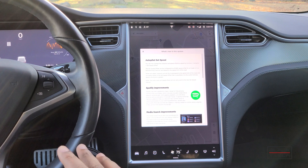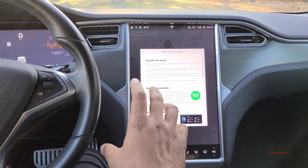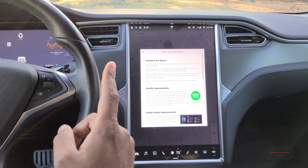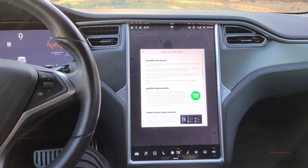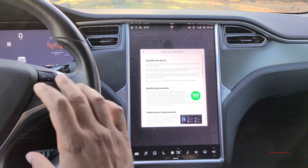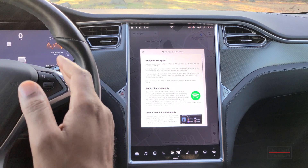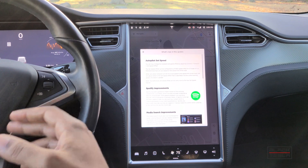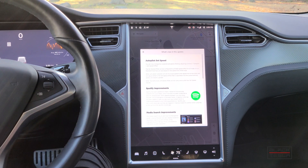2020.44 brings a whole host of features. The key thing here, one of the big features coming from that early access beta, is the autopilot set speed. This is a new feature that is going to be a little bit redundant depending on what hardware you have in your car, but it basically allows you to set an autopilot-based offset, laying the foundation for eventual full self-driving release.